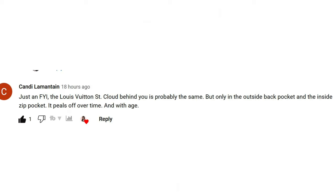What got me thinking was a comment I got under part one from Candy. Candy says: "FYI, the Louis Vuitton Saint Cloud behind you is probably the same, but only in the outside back pocket and the inside zip pocket — it peels over time and with age." This is a really good point that Candy brought up.